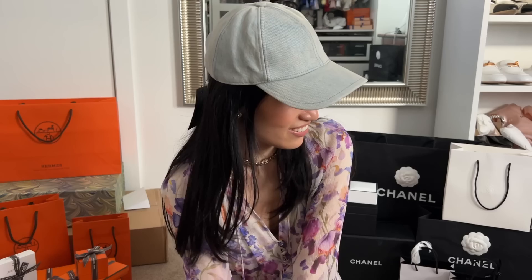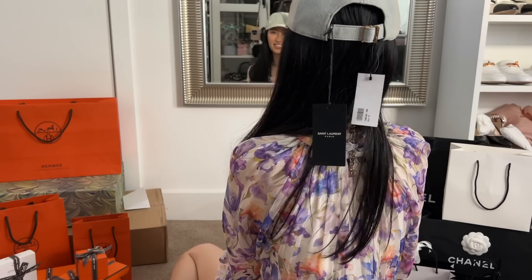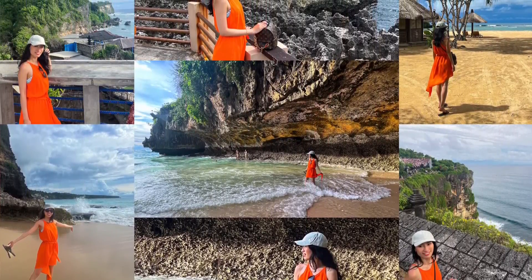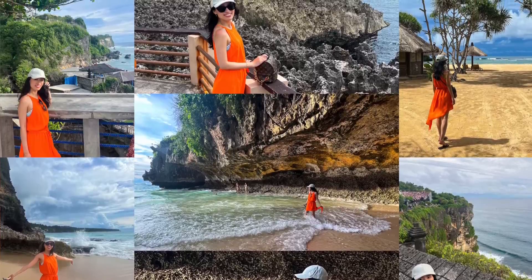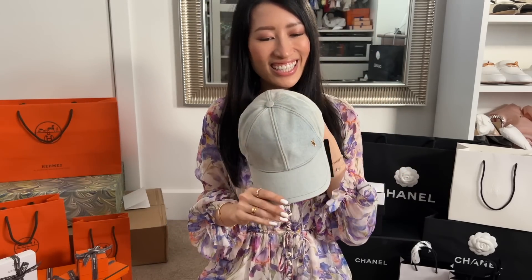What do you guys think? Just showing you the side view — this side has the logo. I thought that looked easier to wear and hopefully I'll get a lot of wear out of it while I'm away on my trip. So that's the first item. Let's now unbox some Hermes goodies.